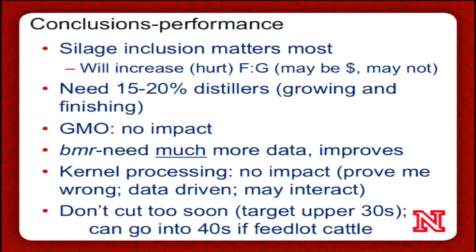Our take-home points: silage inclusion really can influence performance and, as a general rule, will make cattle less efficient or increase feed conversion. But it still may be profitable — that's one of the main outcomes from our conference. In almost all growing and finishing diets, especially if silage-based, you need to feed distiller's grains or another economical source of bypass protein. Whether corn hybrids are genetically modified doesn't seem to influence cattle performance at all. BMR hybrids with less fiber are a real plus, but much more data are needed. Kernel processing data suggest it doesn't have much impact, though more data are needed, especially for finishing cattle. Lastly, don't cut your silage too soon — we think targeting dry matters in the upper 30s, or moistures in the low 60s, is a good approach.